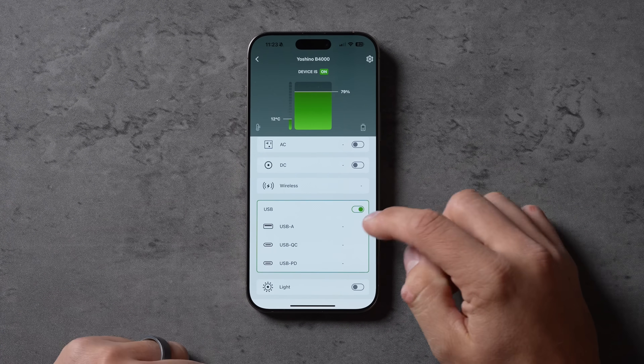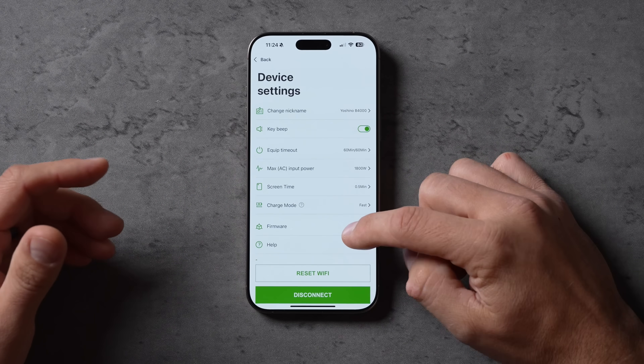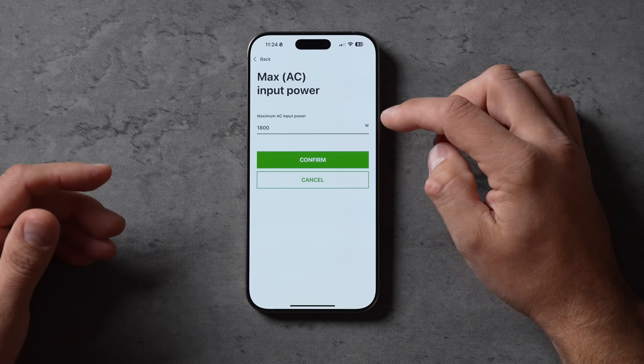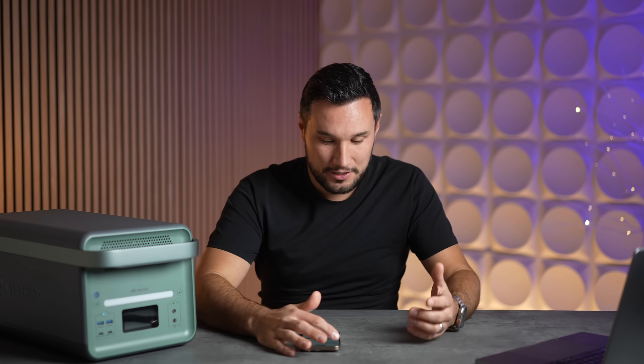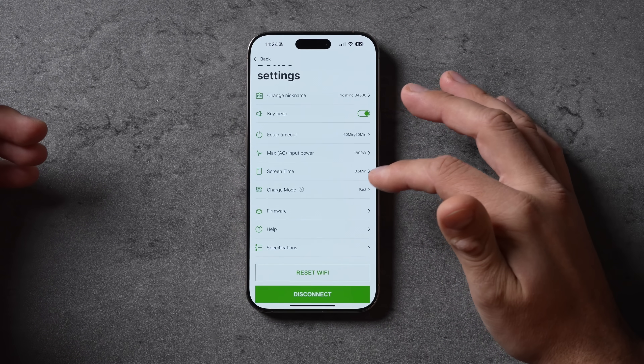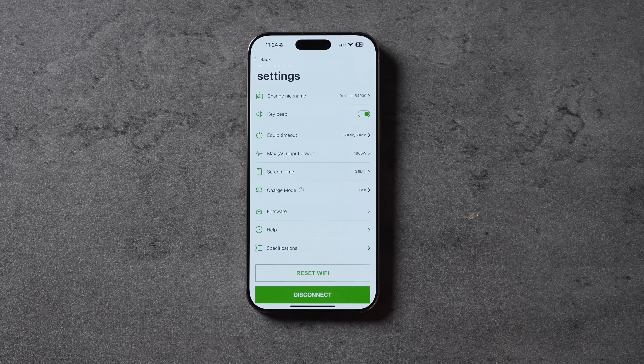Even if you're inside your camper or tent, you can see what the unit is doing and control it remotely. USB ports and the light are visible in the app. There are also a bunch of settings you can control: timeout, beep, and you can change the input wattage — so if you have a busy circuit and don't want to charge that fast, you can dial it back. There's a charging mode, firmware updates, screen timeout, and more. The app connects over Wi-Fi or Bluetooth, giving you that extra control and flexibility.